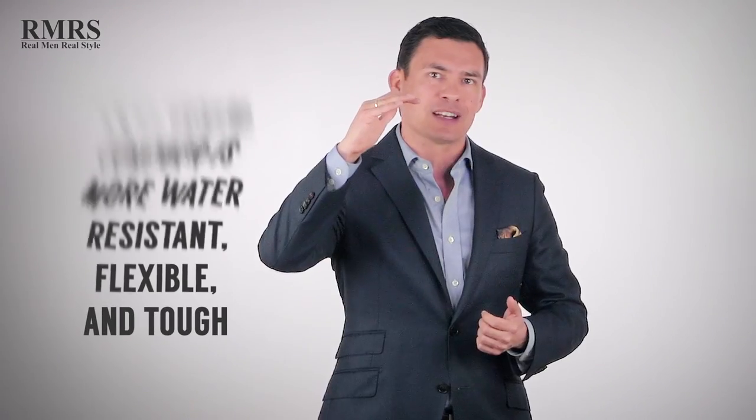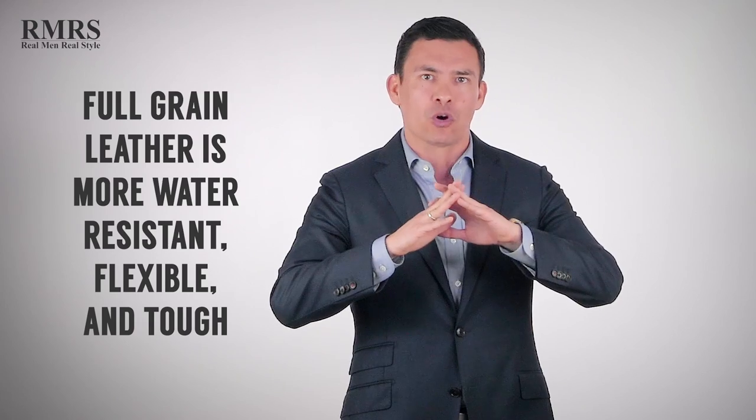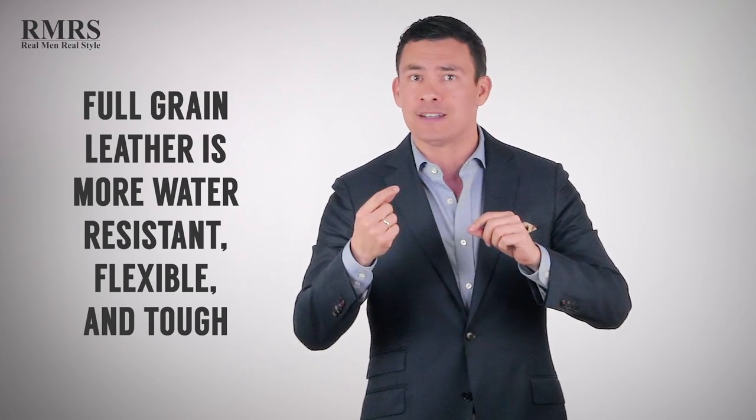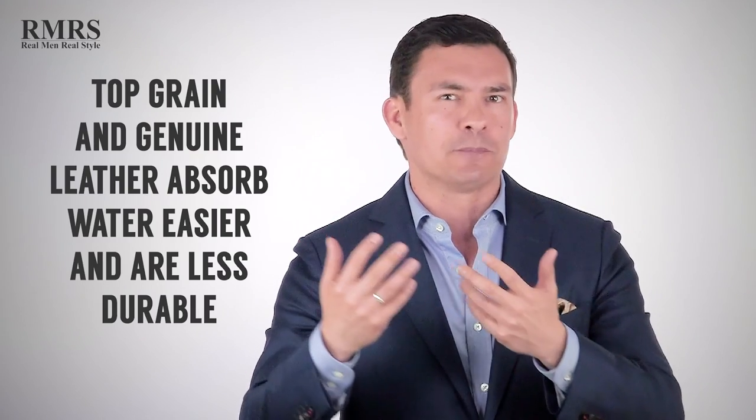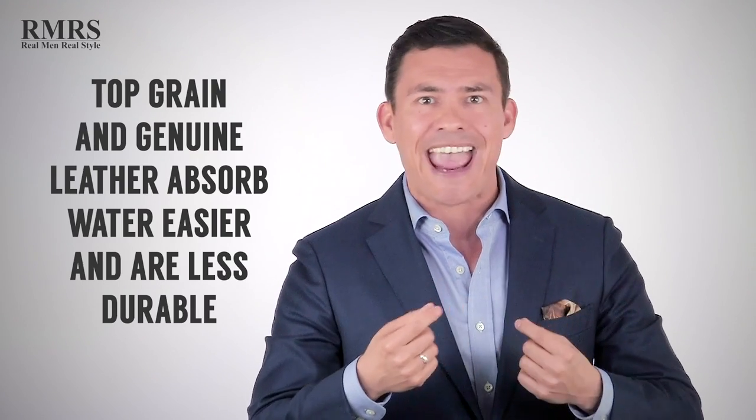It really comes down to durability and water resistance. At the top of the leather, it's going to be least porous, very flexible, very tough. As we get down into the corium of the leather, it's going to absorb water a lot more readily and it's not going to be as durable.